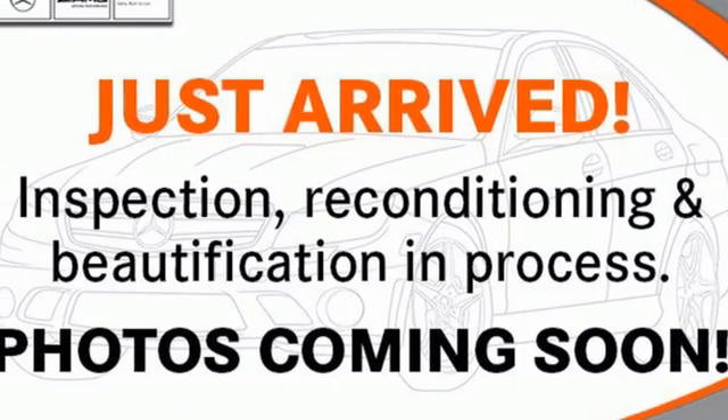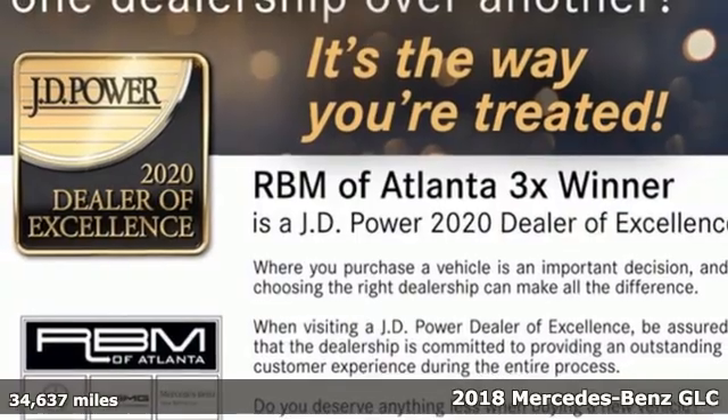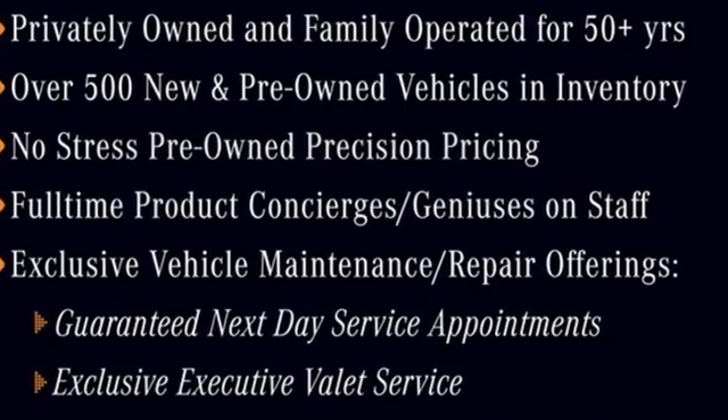It's a certified 2018 Mercedes-Benz GLC. The shape ignites your passion for driving and the engine delivers on the promise. It comes nicely equipped with features you'll love.